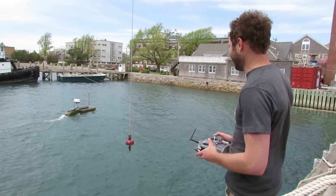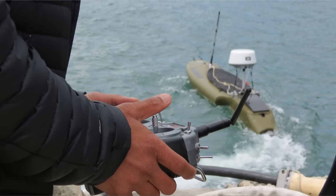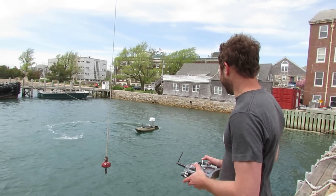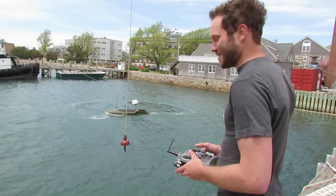It's half a kayak, half a jet ski, about 11 feet long. Controlled with a nifty remote — about the coolest thing afloat! Jet Yak! It's the robot boat that goes out and comes back.